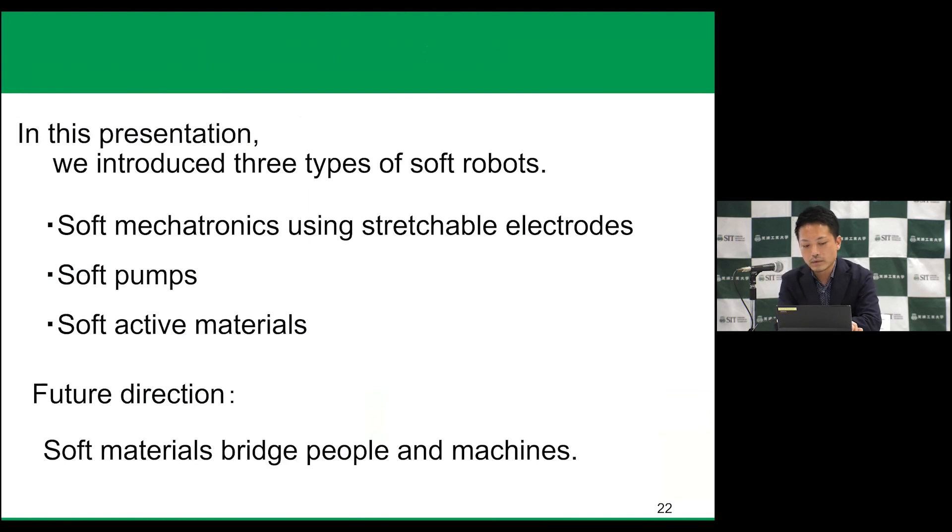In this presentation, we introduced three types of soft robots: soft mechatronics using stretchable electrodes, soft pumps, and soft active materials. Future directions involve the fusion of materials and machines. Thank you for your attention.